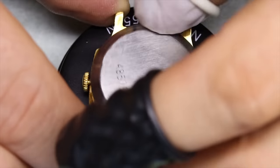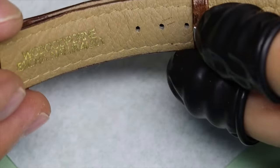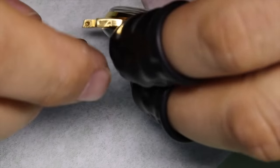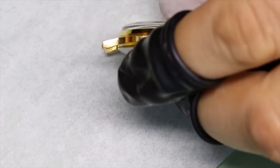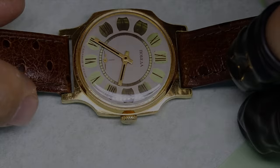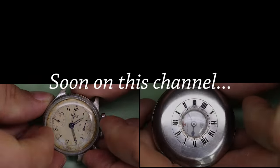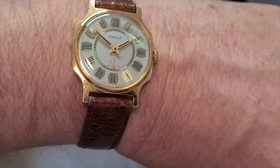We put the crown back in the stem, put on the case back, and put on the strap. I believe the strap says 'made from man-eating bear' — could be mistaken, but I'm about 99 percent confident that's a good translation. It's actually a good looking strap — looks a little bit like ostrich. Before we see the watch on the wrist, let's see what's coming up on this channel.